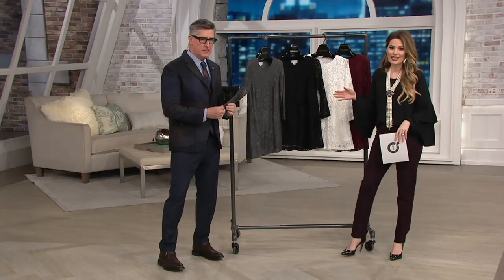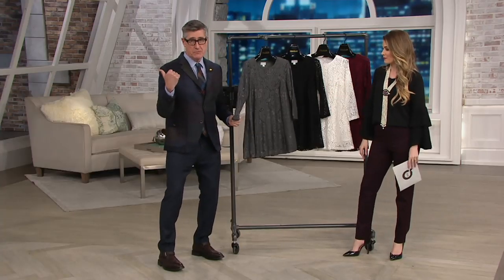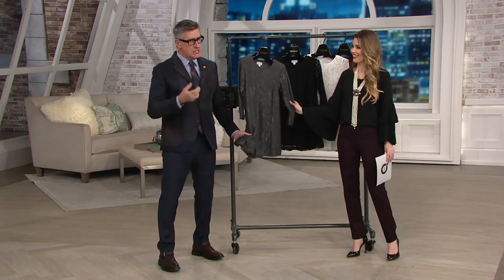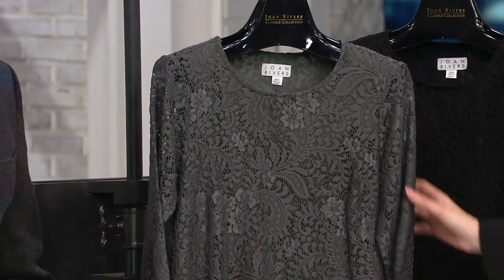I keep saying feminine because every time I look at it, that is exactly what I see. It is. It's soft, it's feminine. When we were in the green room before the show, you reached over and you were like, oh my God, it's so soft. It really is. And lace traditionally can be a little scratchy, a little stiff.